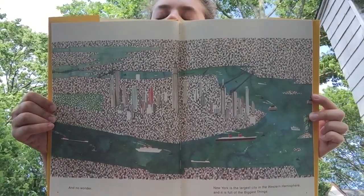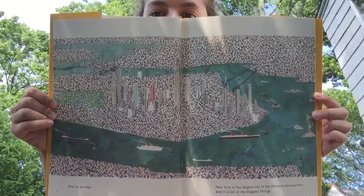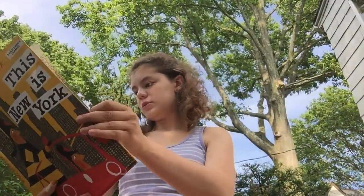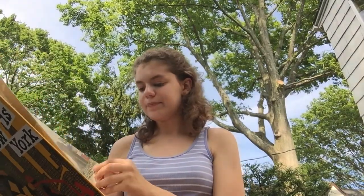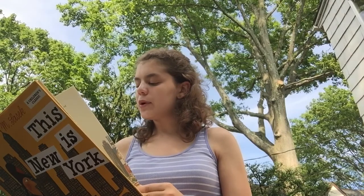And no wonder — New York is the largest city in the Western Hemisphere and it is full of the biggest things. One of the tallest buildings in the world, the Empire State Building: 1,472 feet high, 102 floors, 74 passenger elevators, and the most spectacular views from the top.